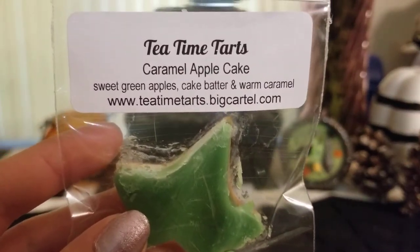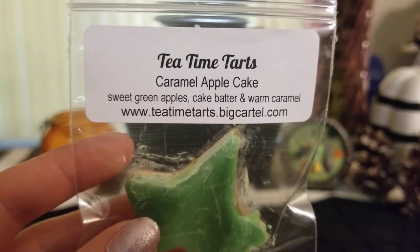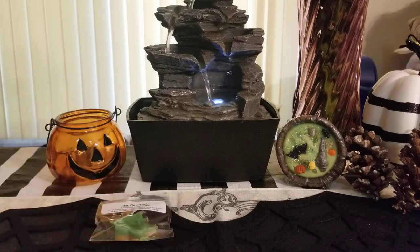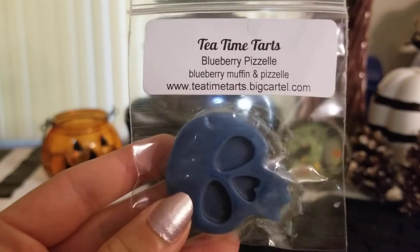This first sample is caramel apple cake — sweet green apples, cake batter, and warm caramel. I love that she puts the scent description on the labels, it's amazing. This was like my favorite sample she sent me — it's like a sweet mac apple with caramel in the background, smells like caramel apple butter.